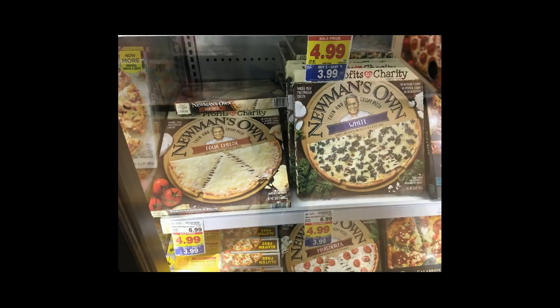The Newman's Own Pizzas are $3.99, and there is a dollar printable coupon which I'll have in the comments below, so it makes these $2.99 — a really good deal for Newman's Own Pizzas.